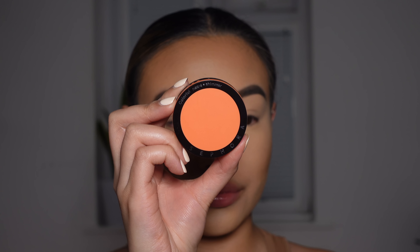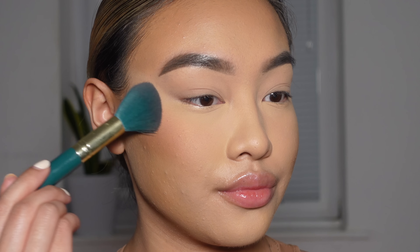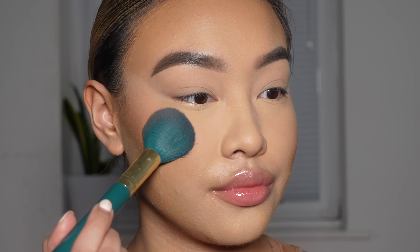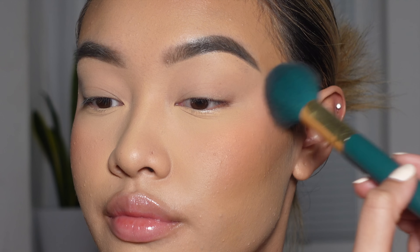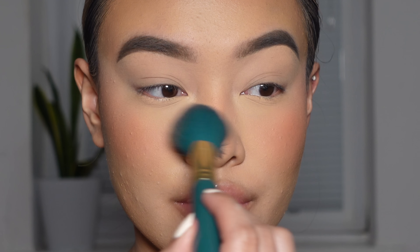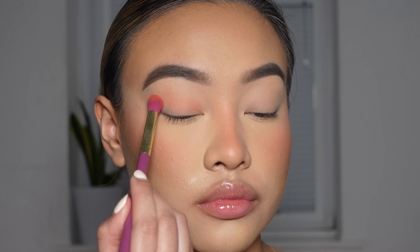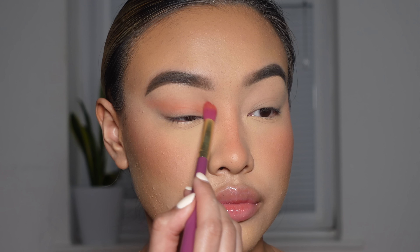Next for blush, I'm going to go in with this gorgeous peachy-toned blush from Sephora in the shade Fascinated 29. I also like to apply some blush onto my nose for some dimension. I'm also going to sweep this blush across my eyes, dragging it upwards towards the outer eye for a lifted effect.